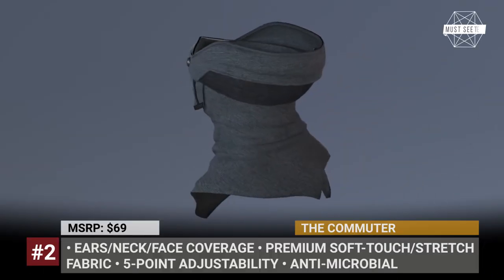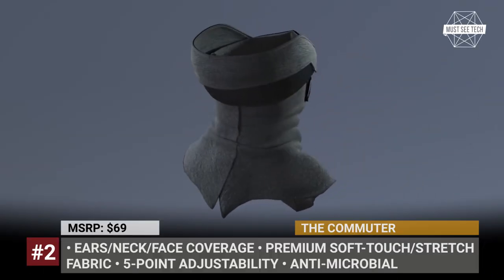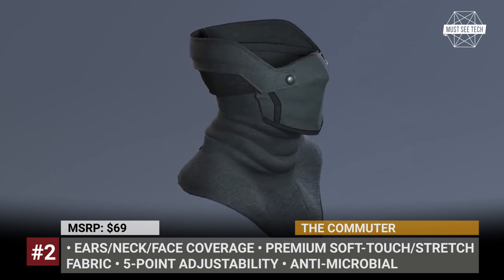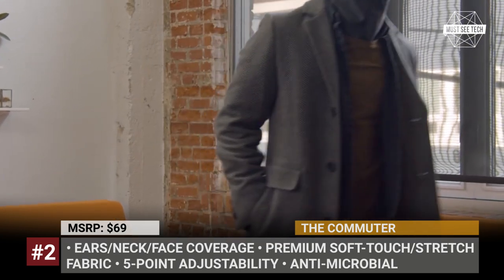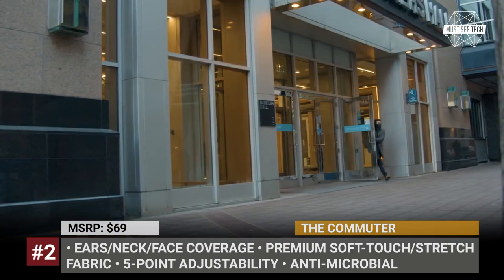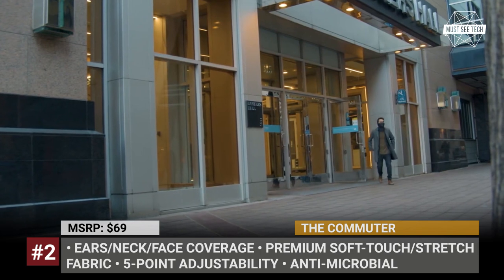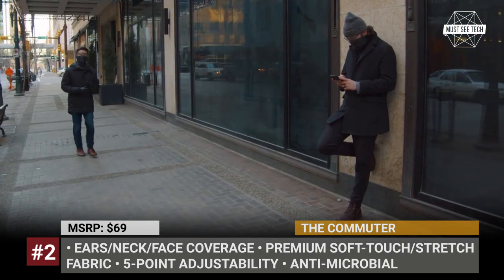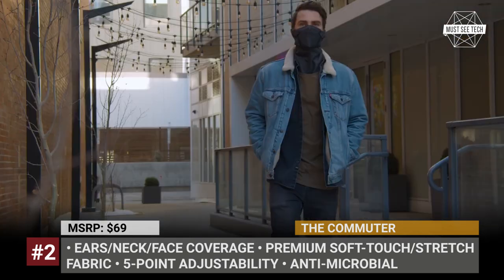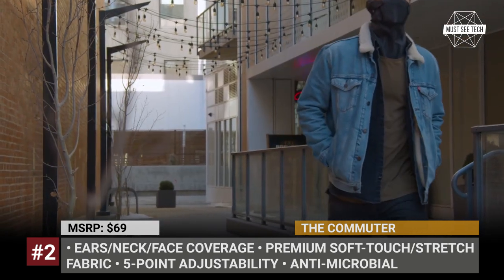The Commuter: Face, ears, and neck protection have been merged into a single piece of clothing by the young brand Amberhurst. Following high-density thermal sensitivity maps of the human body, designers figured out that our neck and cheeks are two to three times more sensitive to cooling and warming stimuli, and therefore the Commuter was created to protect these areas.